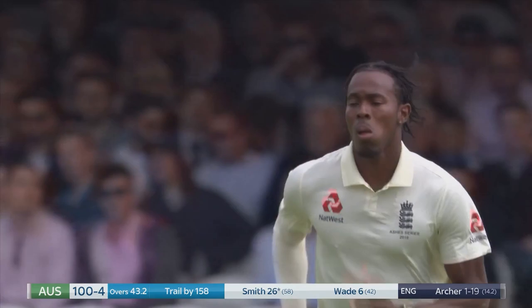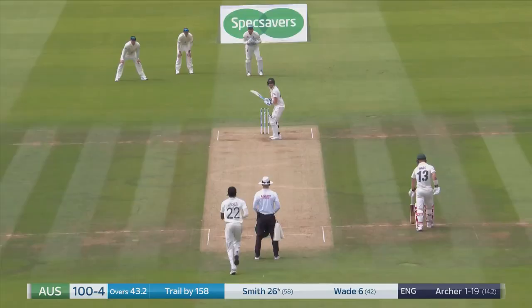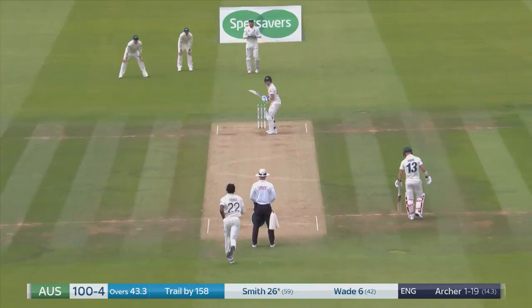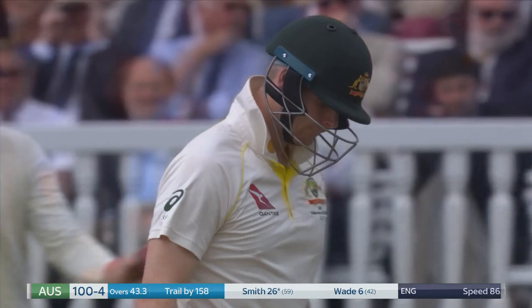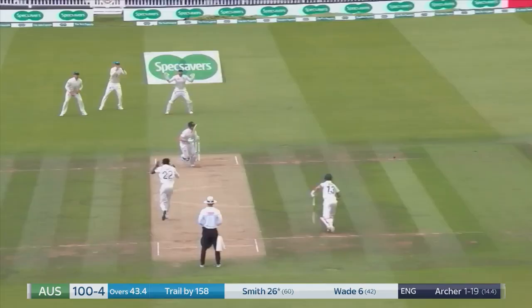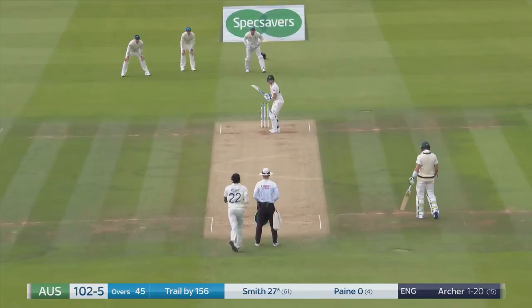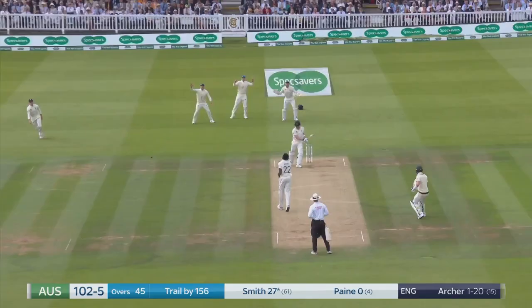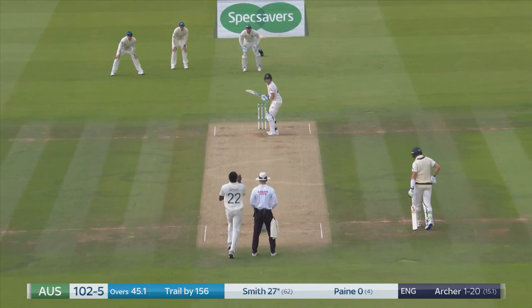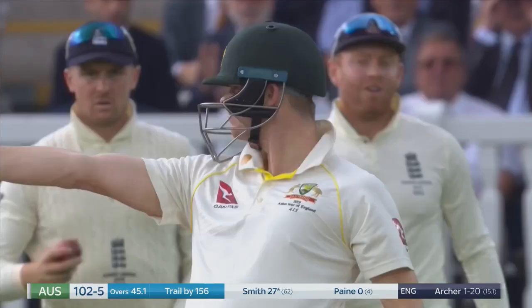Nice full length, that one. Well bowled. Well bowled. Swing and a miss.